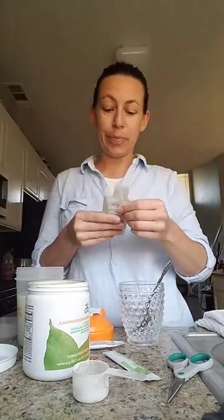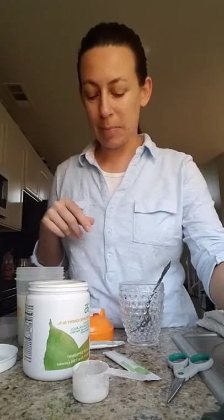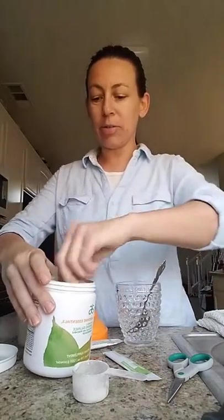Good Tuesday morning. I thought I would come live and show you what I do in the morning. I went ahead and put water in my glass, so this is what I do in the morning.